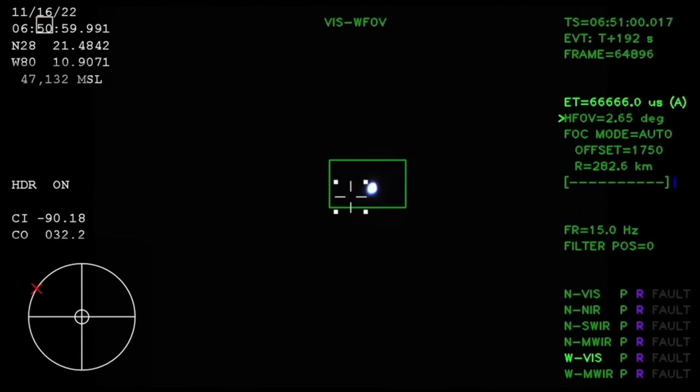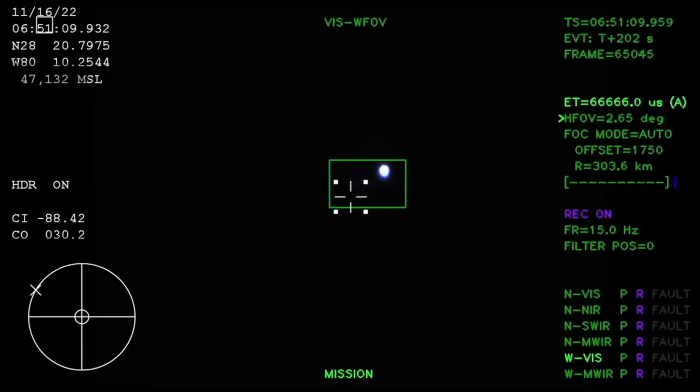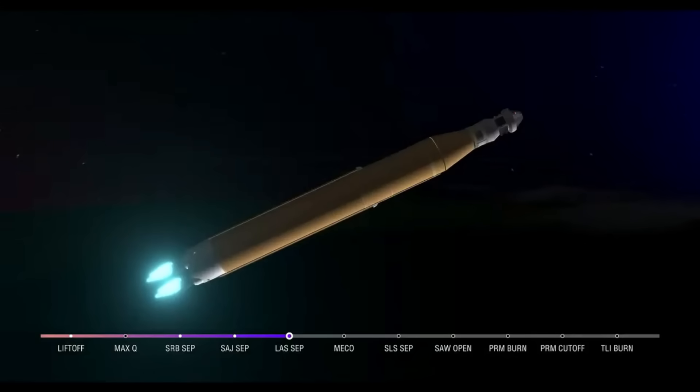We just had confirmation that the service module fairing has separated, and that the launch abort system pyros have fired, separating those from Orion as well — for future crew members. We just heard the call for three-engine press, meaning if SLS were to lose an engine at this point we could still achieve a nominal mission, just with an extended main engine cutoff time. However, we still have four good engines all at maximum thrust, powering the first flight of Artemis at 5,200 miles per hour, 148 miles downrange.